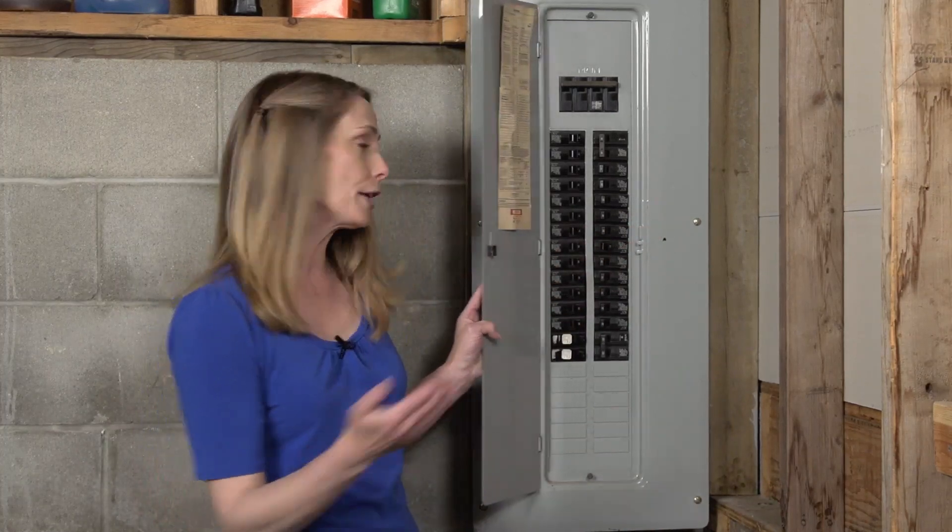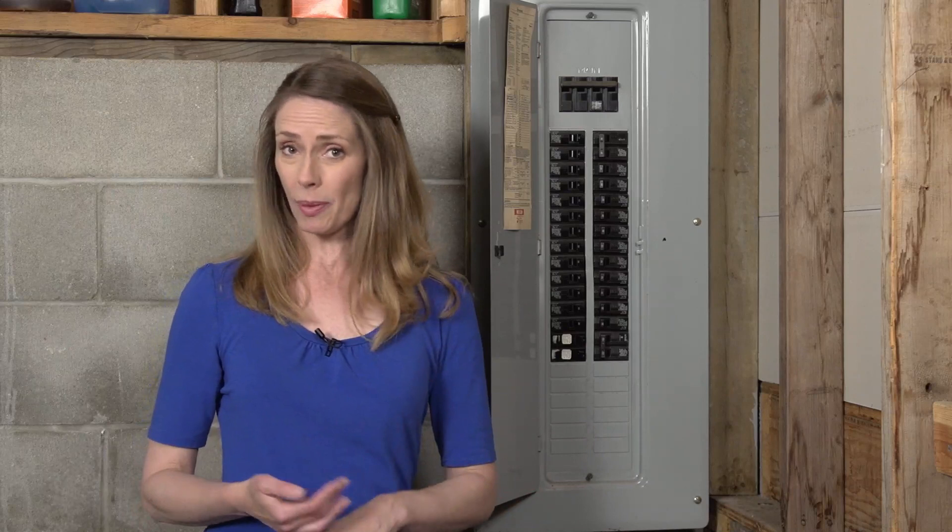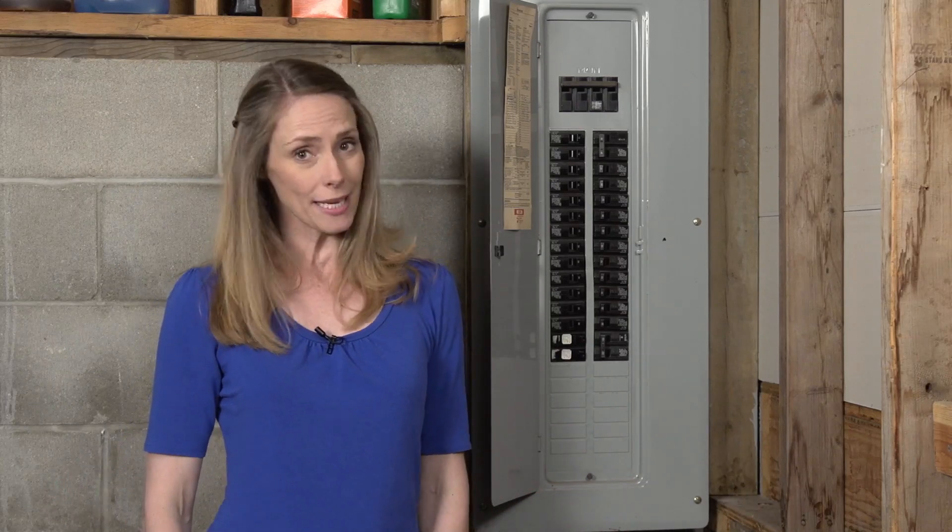If you find that you're resetting your circuit breakers a few times a week, whereas before you were resetting them a few times a year, your panel is warning you that it needs repairs, an upgrade, or possibly a full replacement.